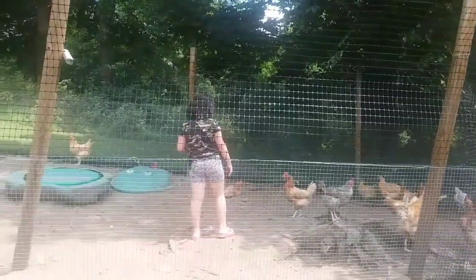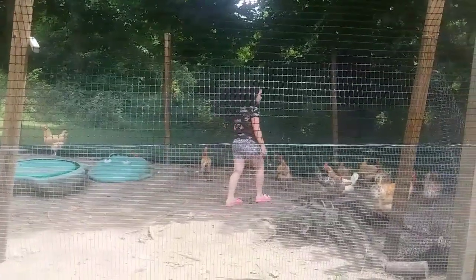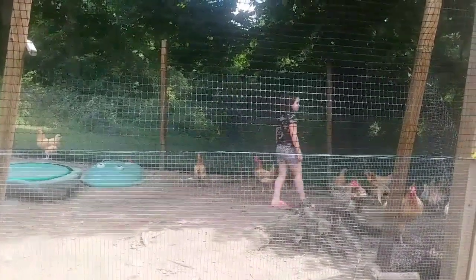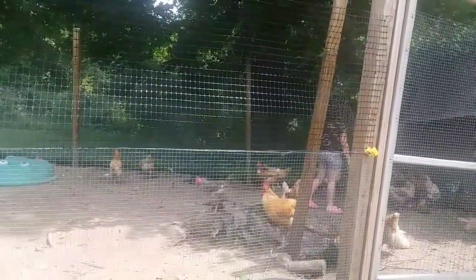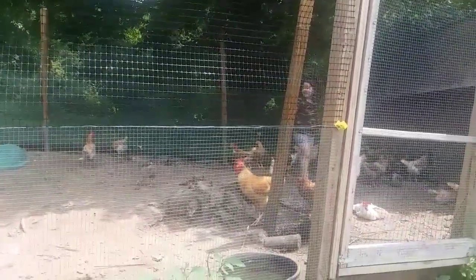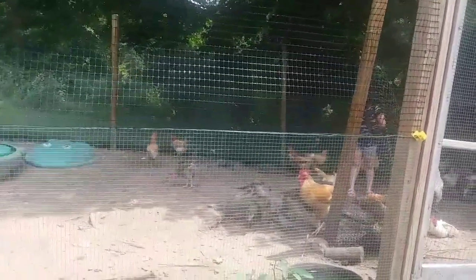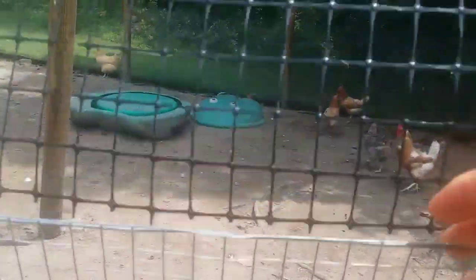We used to let the chickens free-range completely in our backyard, but recently we have predators — foxes come over here and kill chickens. I think the foxes killed at least a dozen hens already, so we decided to keep the chickens inside the run. It's called the chicken run and it has a wire fence.